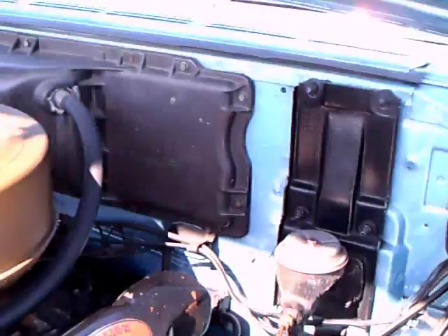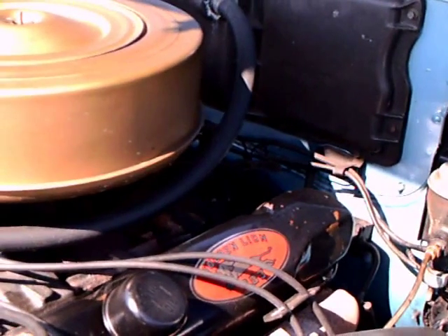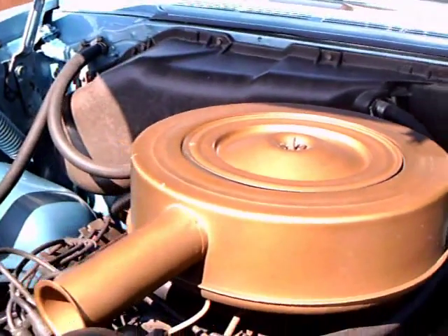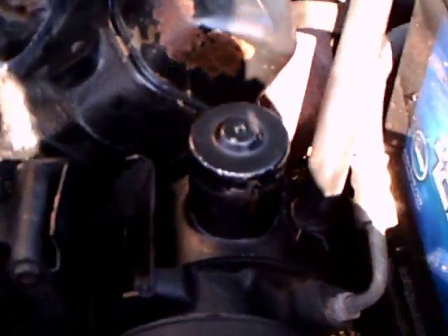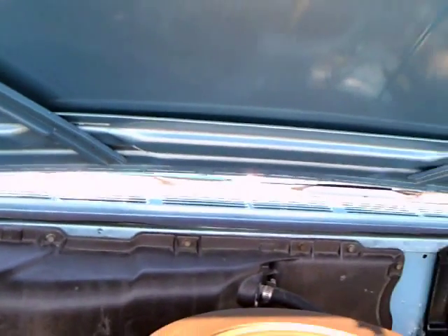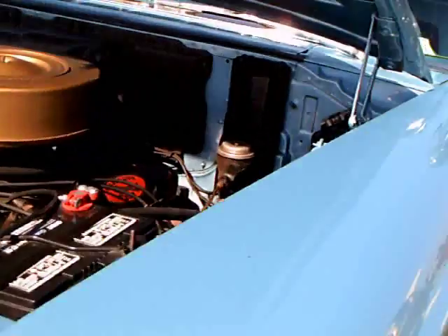Notice that there are no power brakes, but there is power steering. There you see the power steering pump. Notice the gold color of the air cleaner.